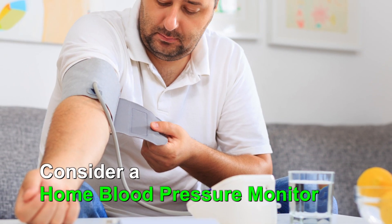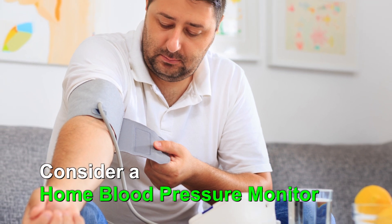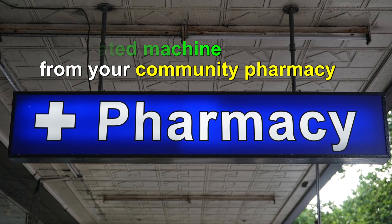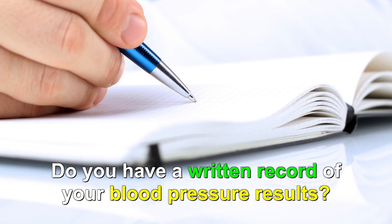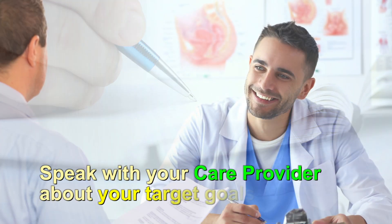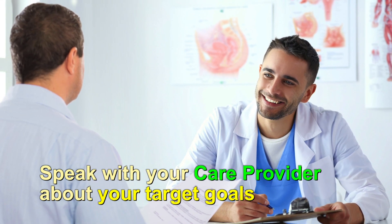If you have high blood pressure, consider purchasing a home blood pressure monitor or using the automated machine from your community pharmacy. You may be asked to keep a written record of your blood pressure results. Speak to your care provider about your target blood pressure goal.